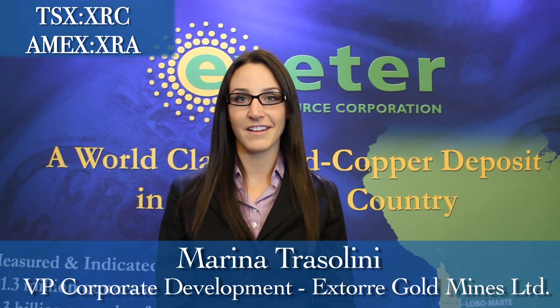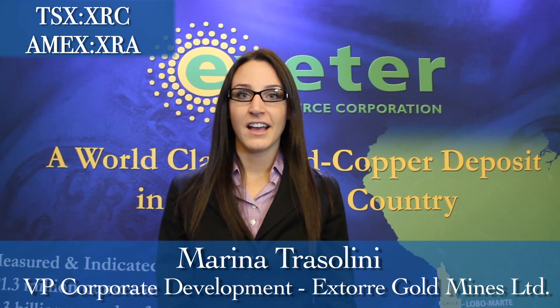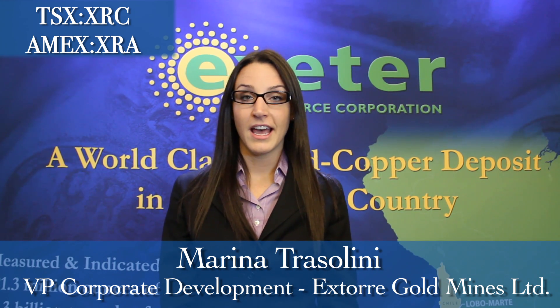Exeter Resource Corporation is working on a pre-feasibility study for its Caspiche deposit located in Chile. This pre-feasibility study will come out in January and it will evaluate the economic viability of the project.